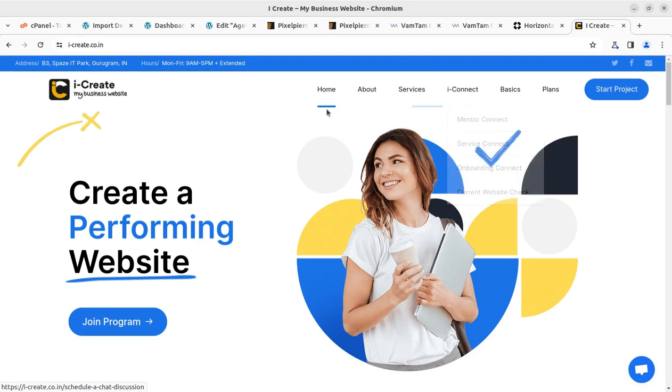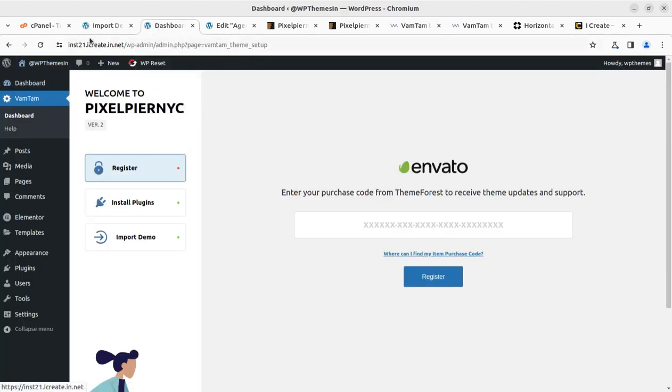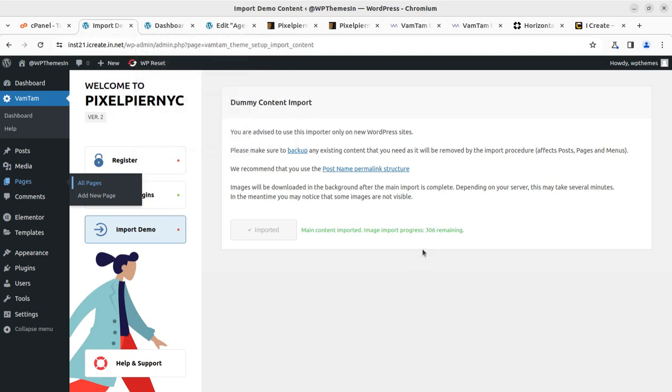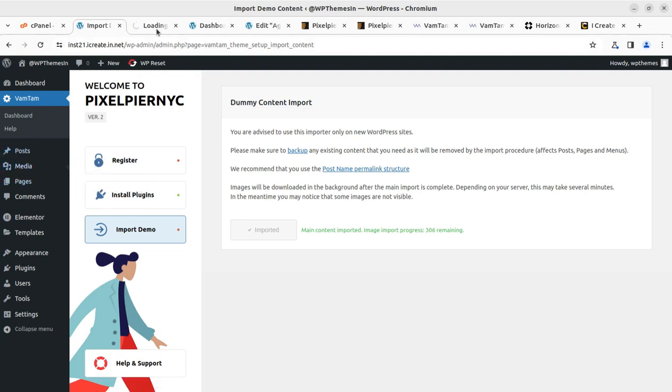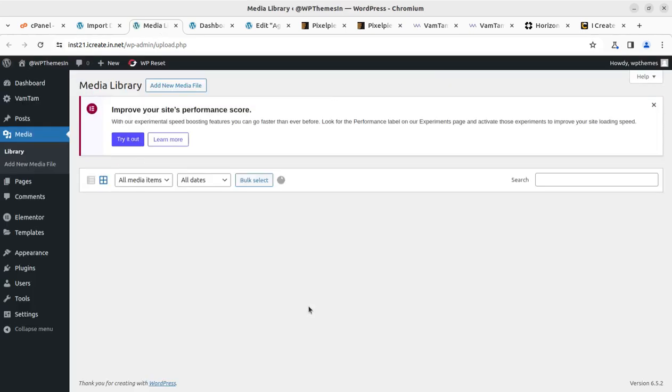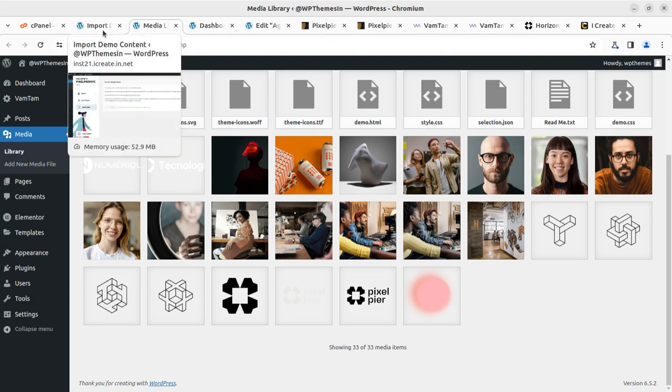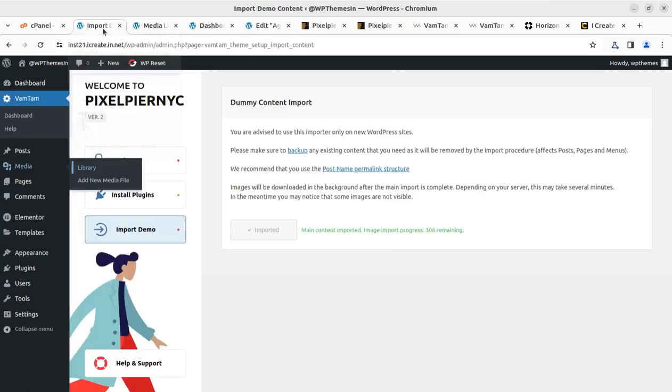The website is really going to be amazing and unique in its design. The image import is really taking time — let us assume it is working fine. I'll show you the media library in another tab just to make sure we are getting the images. TDF and SPG files are coming up — 33 media items have been already imported. Since the images are in high resolution, it is taking time.